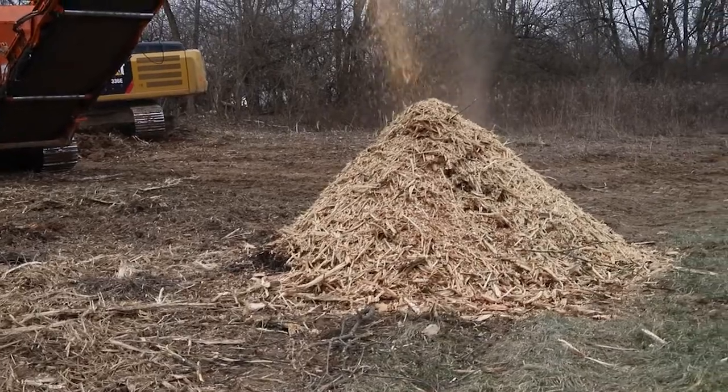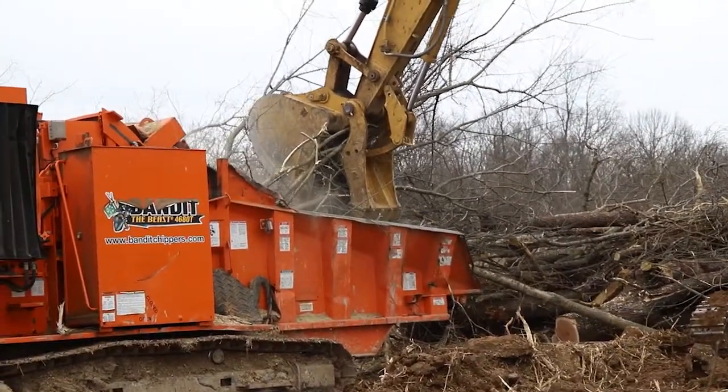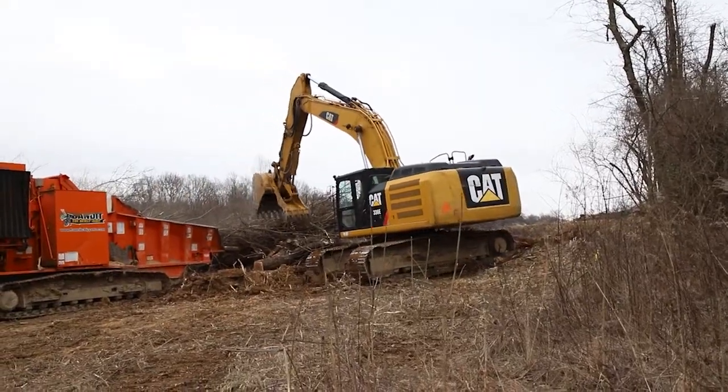We sell the mulch — everything's recycled. If there's any timber in it, we log the timber and sell it. So it's used for different purposes and it's all recycled. That makes me feel good, and I know it makes a lot of people feel good.